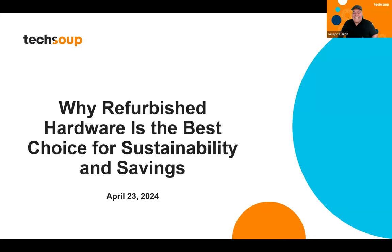It looks like we're all ready to go, everybody. Thank you all for joining us today for our Refurbished Hardware webinar. Today, the webinar's focus is going to be why Refurbished Hardware is the best choice for sustainability and savings. We wanted to do this in conjunction with Earth Day because Refurbished Hardware is clearly the winner when it comes to giving back to Mother Earth. We really want to highlight the benefits of purchasing or requesting refurbished devices.